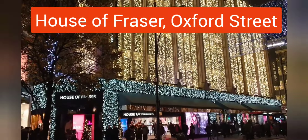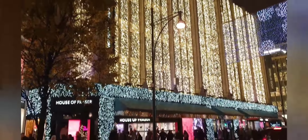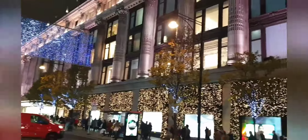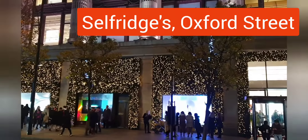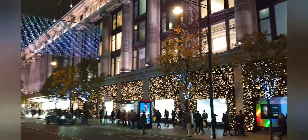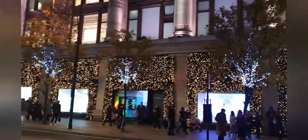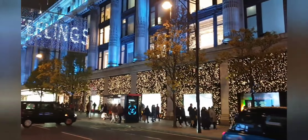You've already seen John Lewis, which has a similar theme, but this is House of Fraser. The view of Oxford Street is quite amazing. This is Selfridges — the best view is from the other side of Oxford Street.